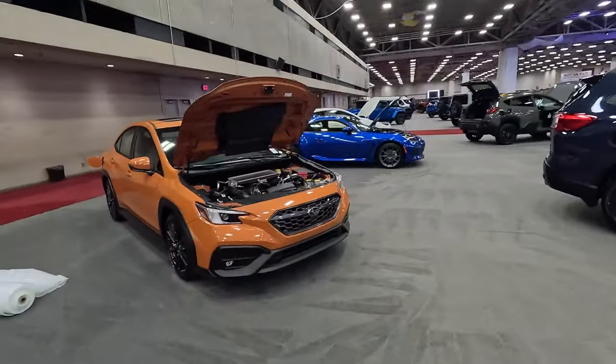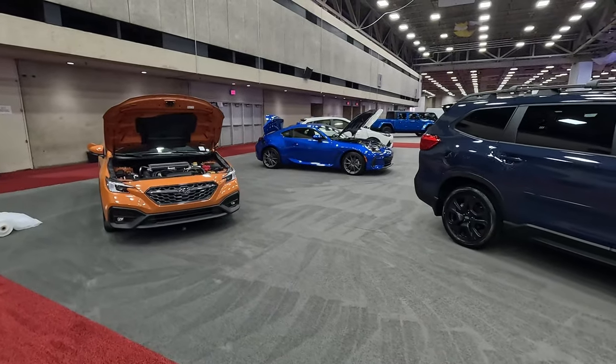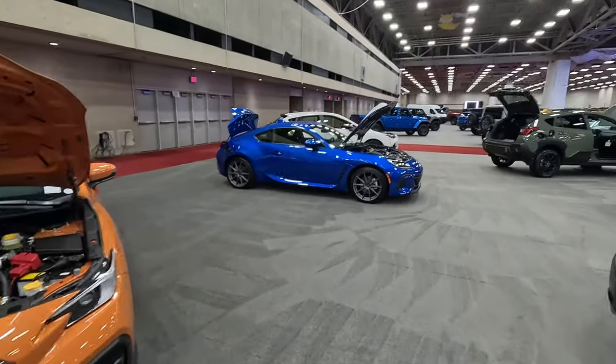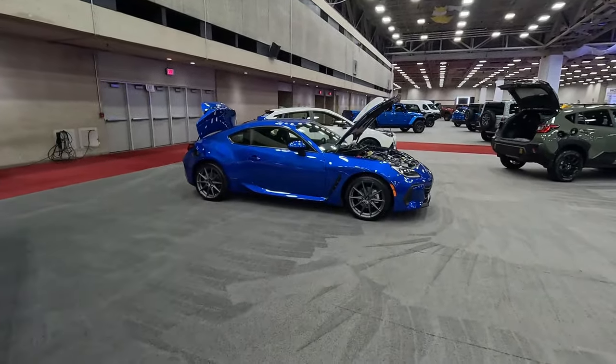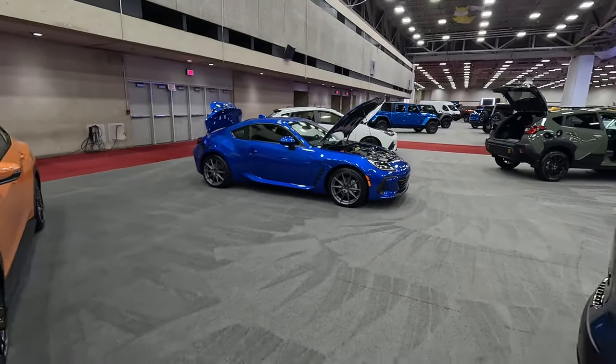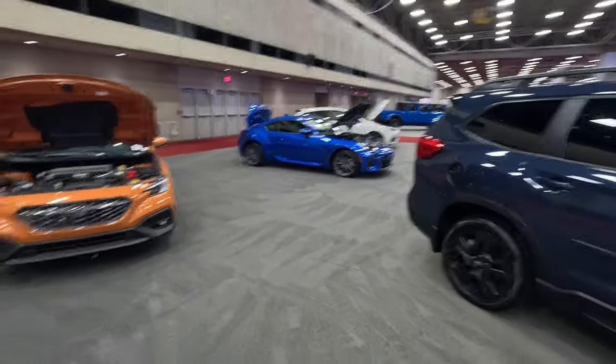Panning around from Toyota, we've got Subaru. We've got the WRX. This BRZ may look familiar from the GR section of Toyota — it's another vehicle they built in partnership with one another. Same engine, same platform. Very good, very fun vehicle — you can get it for around $30,000. We just spent a week in one of these.